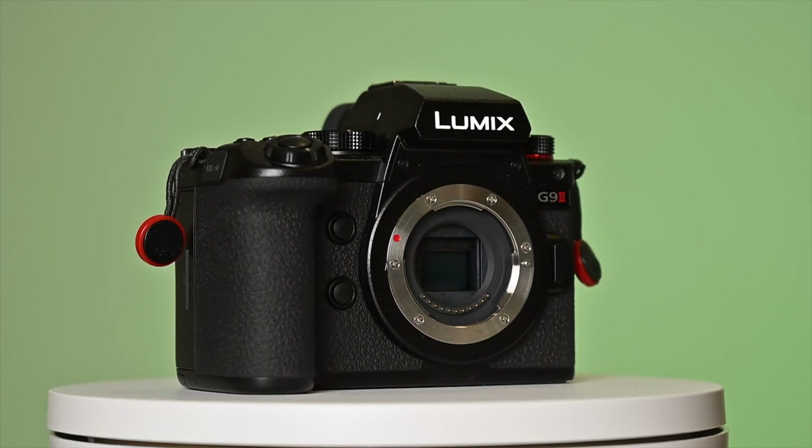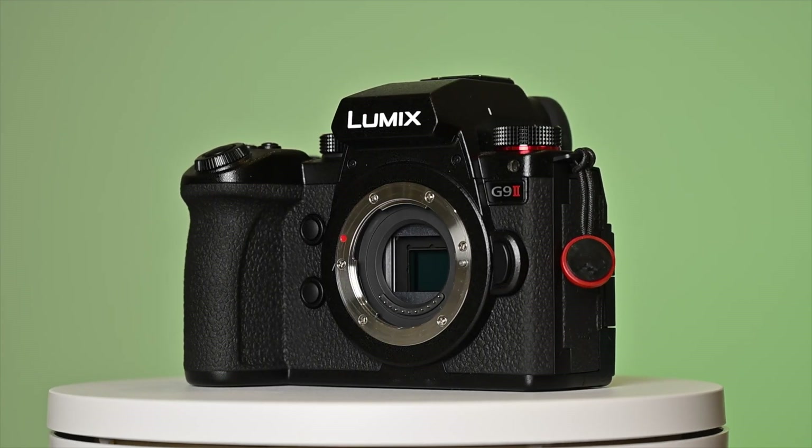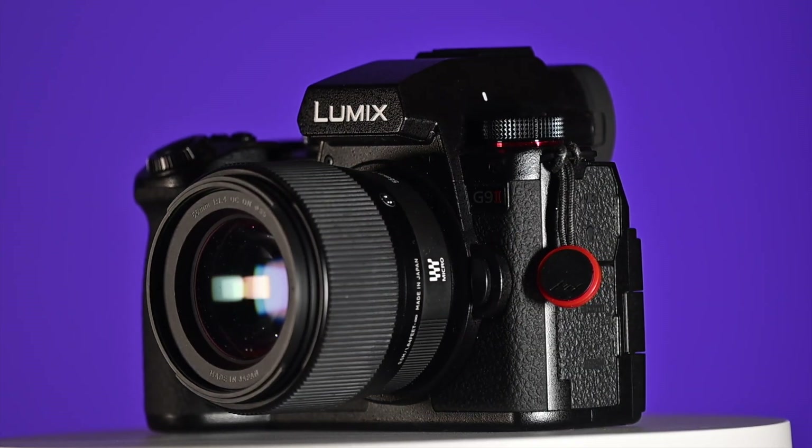I did check to see if Panasonic had tweaked the way it handles the buffer as it gets full when shooting a burst at a high frame rate, though I didn't notice a change, which is a bit of a shame — maybe next time. Thanks for checking out the video, and if it's been helpful please like the video, subscribe, and leave a comment below.